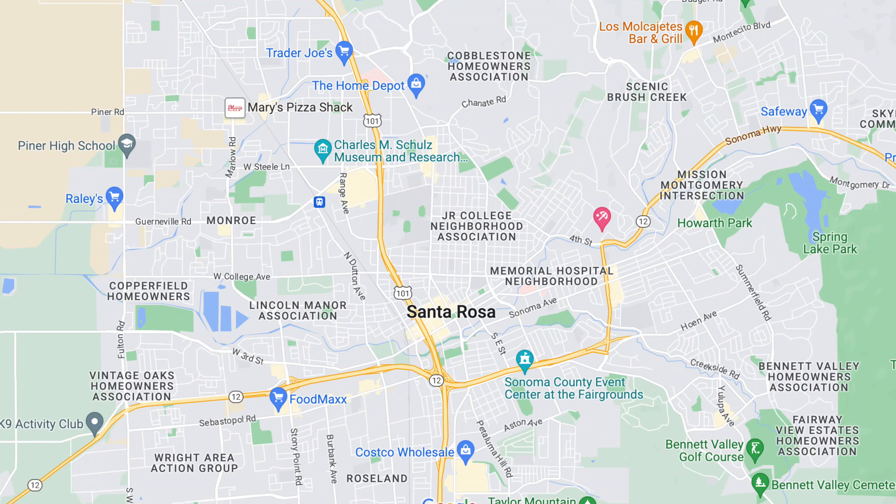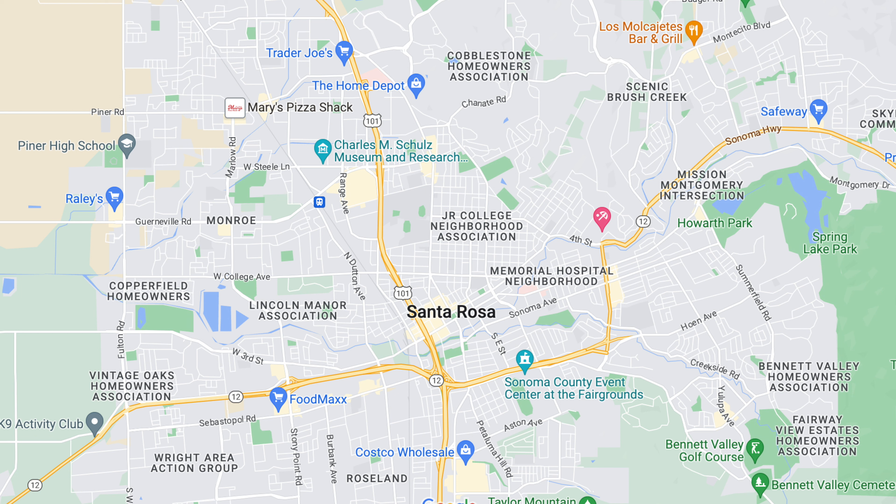Before we start our tour today let's hop onto a map of Santa Rosa so I can show you where exactly we're at. Here's our map of Santa Rosa — we are in the northwest quadrant, about right here. As you can see, we are just north of Piner High School.